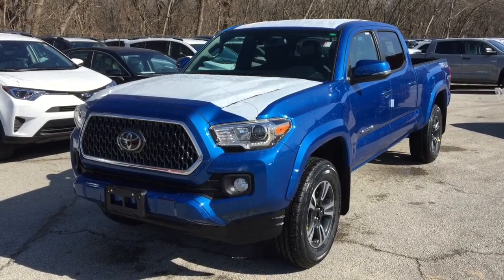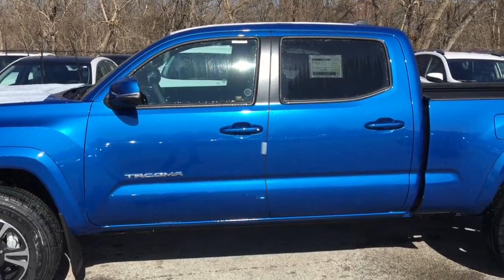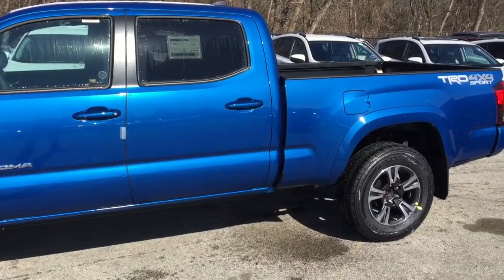Welcome to Mississauga Toyota located at 2215 Dundas Street East. Here we have our 2018 Tacoma 4x4 Double Cab V6 TRD Sport Package.